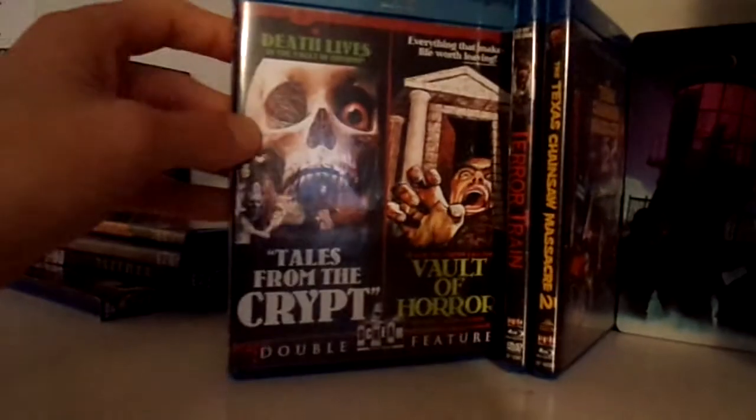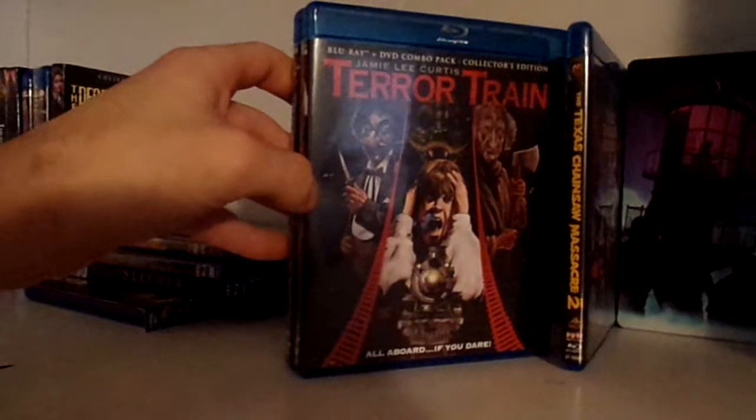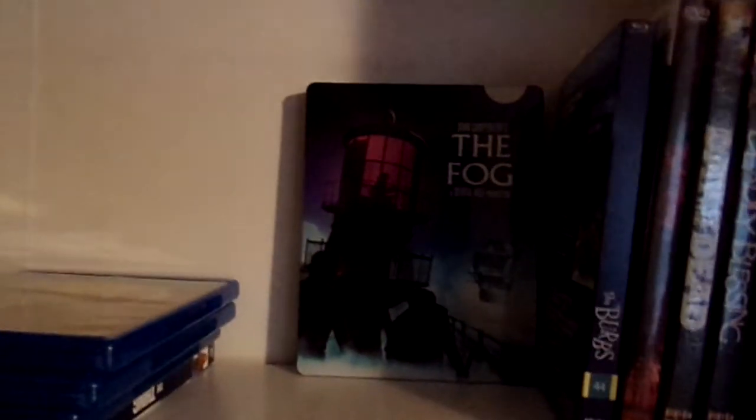Then we have the double feature of Tales from the Crypt and Vault of Horror. We have Terror Train. We have The Texas Chainsaw Massacre Part 2. I'm sure — and of course that falls down, I'm just going to lay these down. Anyway, we have The Fog: The Limited Edition Steelbook.